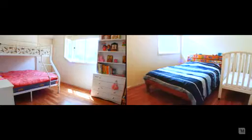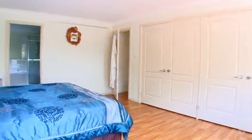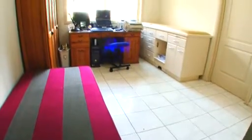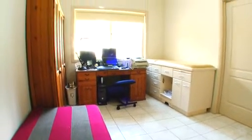Upstairs we have four double sized bedrooms including the main which comes with double built in wardrobes, floating floor boards and its very own large en suite. As an added bonus you have the study which can also double up as a fifth bedroom with its own en suite access.